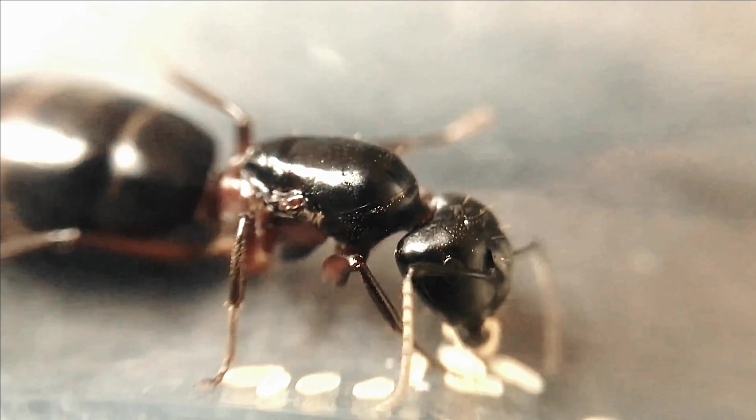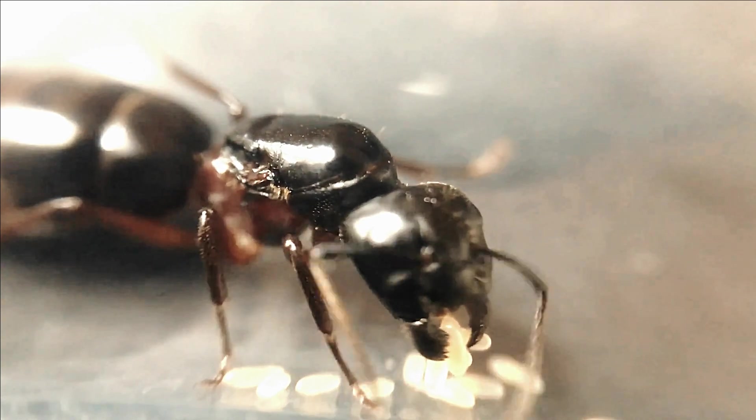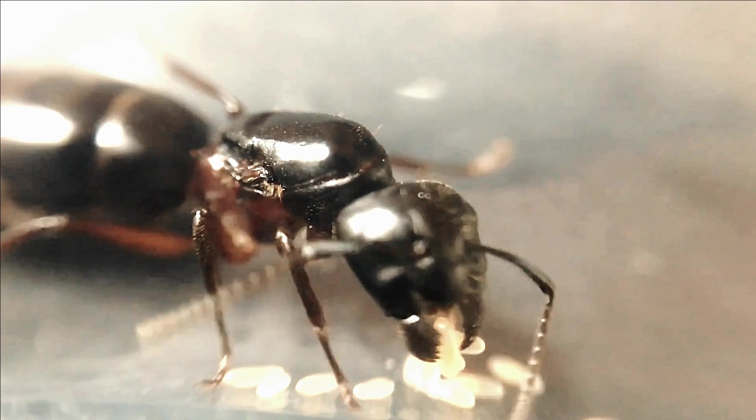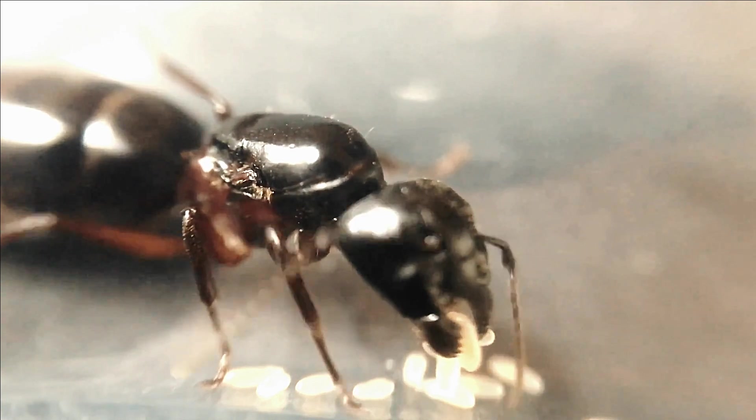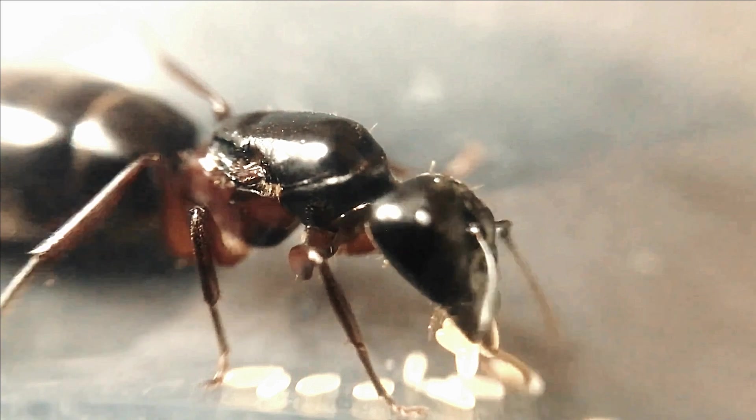Carpenter ants, which make their nests in dead or diseased wood, considerably accelerate the decomposition process of timber. After the ants leave, fungi and bacteria grow in the galleries and break down the lignin and cellulose of large surfaces.